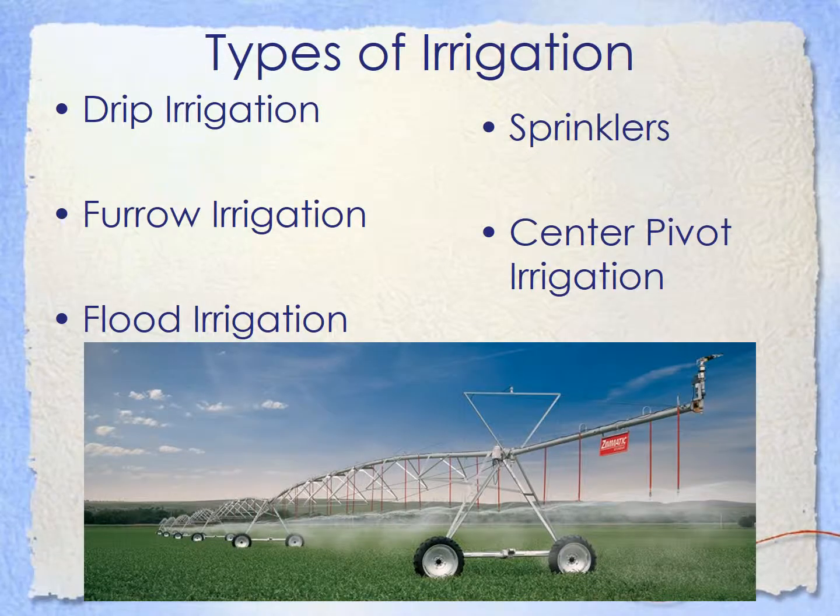In agriculture we have different types of irrigation. Some types of irrigation are drip irrigation, furrow irrigation, flood irrigation, sprinklers, and center pivot irrigation, which is the picture listed below. Usually for water conservation, drip irrigation is better because it waters directly to the source.